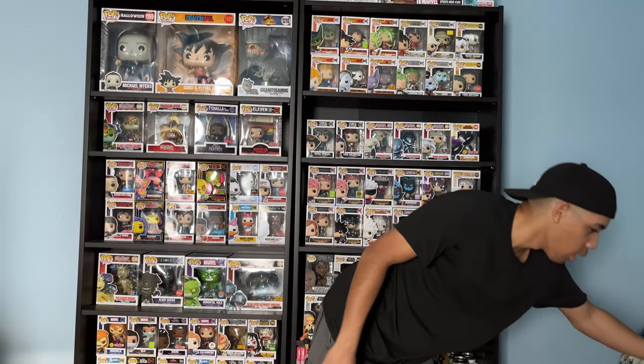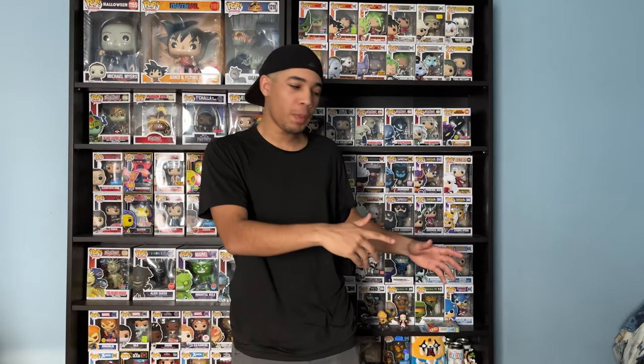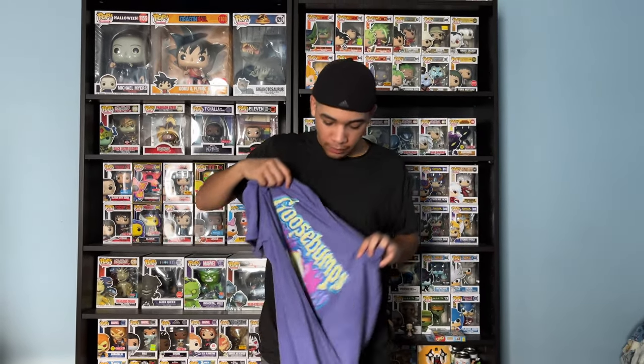Next up, TV Shows and Movies. So first off, Grogu — I got this one at Five Below. So cute. Next up, Goosebumps — and this Goosebumps t-shirt is from the Haunted Mask.